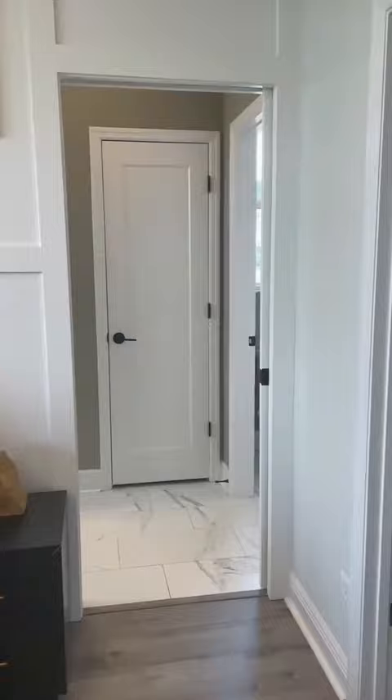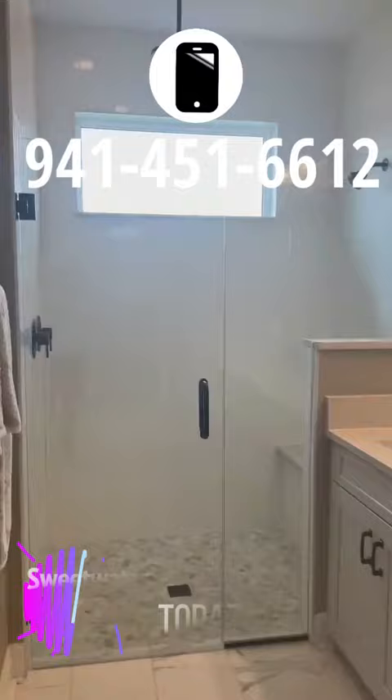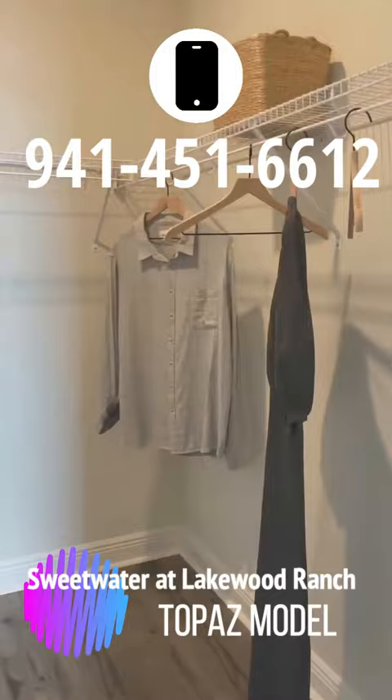This bathroom setup is a little different. Still double vanities, frameless walk-in showers are standard, and this closet looks to be as big as the other closet.